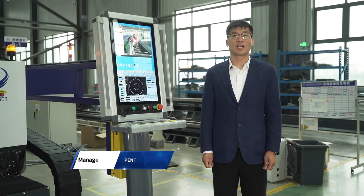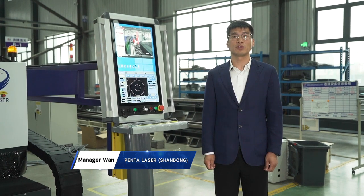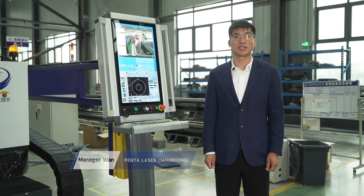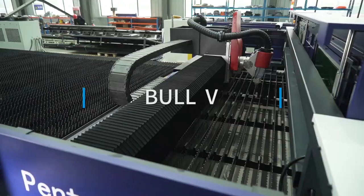Dear customers and friends, good afternoon. I will make a brief introduction of PentaLaser Bore series fiber laser cutting machine. The big machine beside me is our latest generation of Bore series, known as Bore 5.